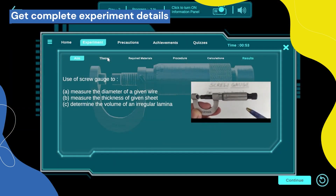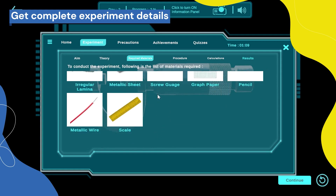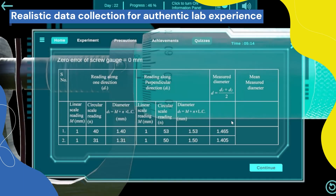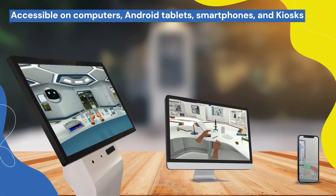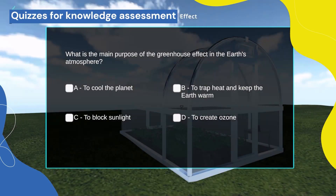Get complete experiment details like aim, theory, required materials, procedure, calculations, results, and more. Realistic data collection for an authentic lab experience. Accessible on computers, Android tablets, smartphones, and kiosks. Quizzes for knowledge assessment.